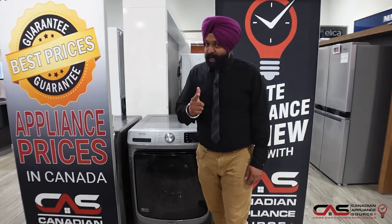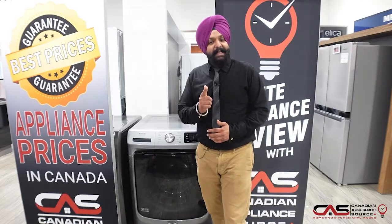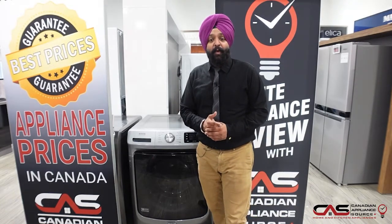So guys, if you would like to make this machine a part of your laundry, give me a call on my extension: 416-740-6500, extension 439. Don't forget, this machine comes with a one-year manufacturing warranty. Thank you.